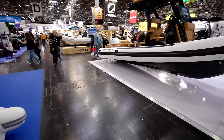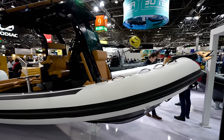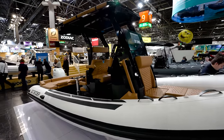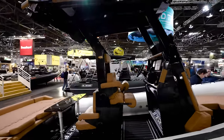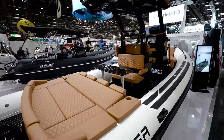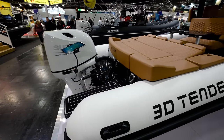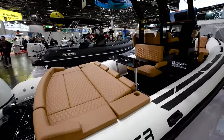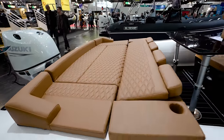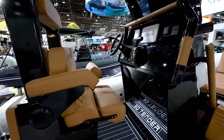We got some other RIB boats. We got Zodiac in the house. Zodiac is on the other side, but this right here is a 3D Tender. What do you guys think? I'm a fan. Small boat, but a lot of space — you can lay out, your wife, your kids, if you want to get a little bit of sun. 3D Tender.